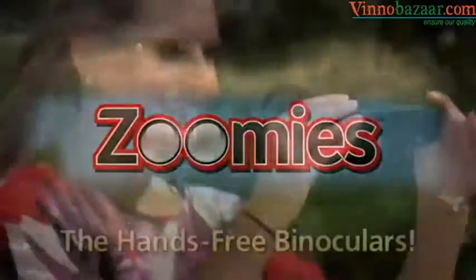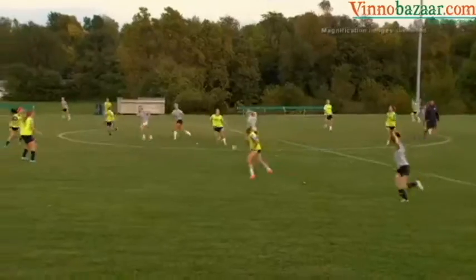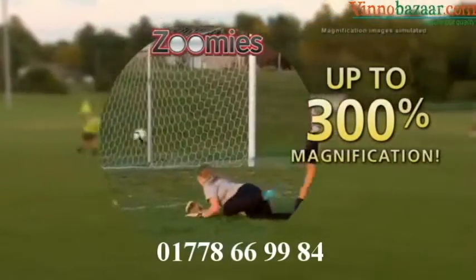Introducing Zoomies, the compact, hands-free, high-power binoculars you wear like sunglasses. Zoomies gives you instant 300% magnification that brings everything up close.